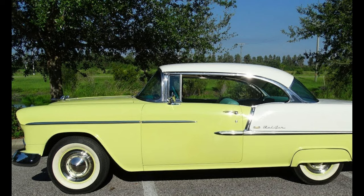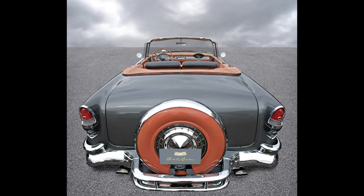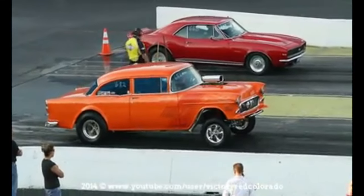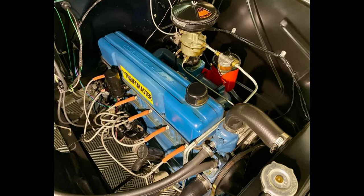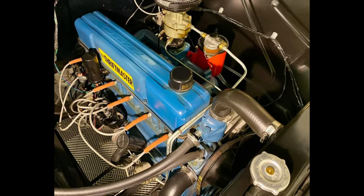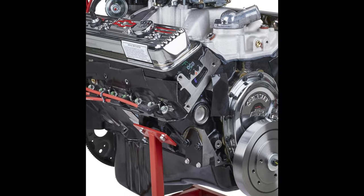The 1955 Chevy two-door is a true testament to the design capabilities of the Chevy brand, and its unique design features continue to make it a timeless classic. When it comes to performance, the 1955 Chevy two-door was a powerhouse of its time. It was available with a variety of powertrain options, including the 235 cubic inch six-cylinder engine and two V8 options: the 265 cubic inch and the 283 cubic inch.